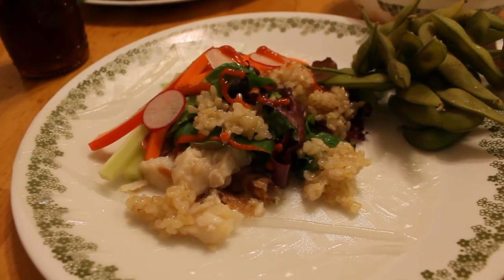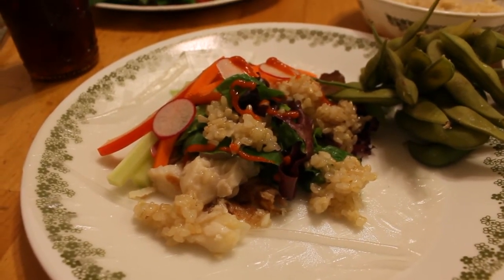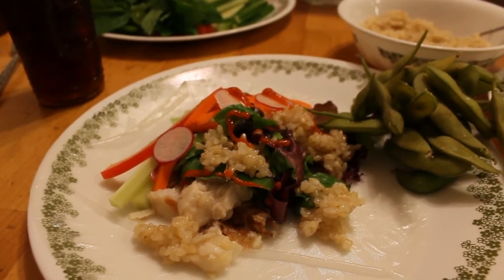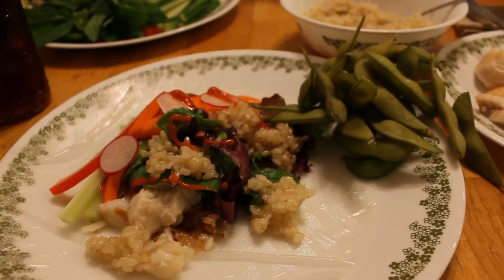Today is Wednesday and we're having Vietnamese salad rolls. There's some tilapia and some short grain white rice, and it's got all sorts of raw veggies like lettuce, cucumber, carrots, red bell pepper, and radishes. I put some sriracha on it, and there's a rice paper wrapper so you just roll it up like a spring roll. And some edamame on the side.